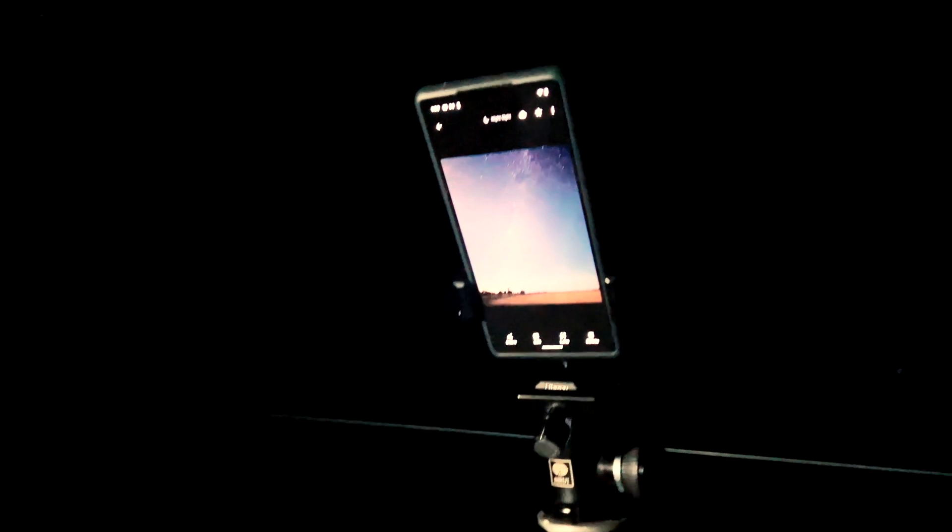I've got here the Pixel 6. The moon is almost half full, so there's a fair bit of light pollution. In all the phones that I've tried on this channel, the Pixel series is still the best phone to take photos of the stars with light pollution, in my humble opinion. So we're going to use the Pixel 6 because we've got that going on with the moon.